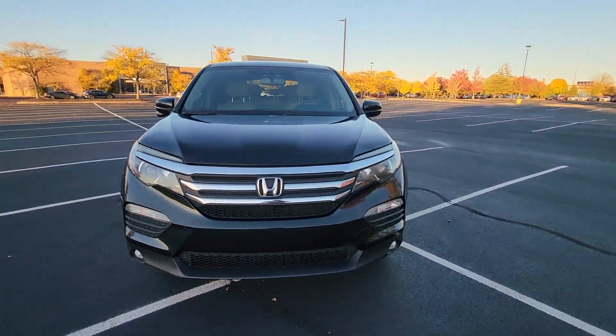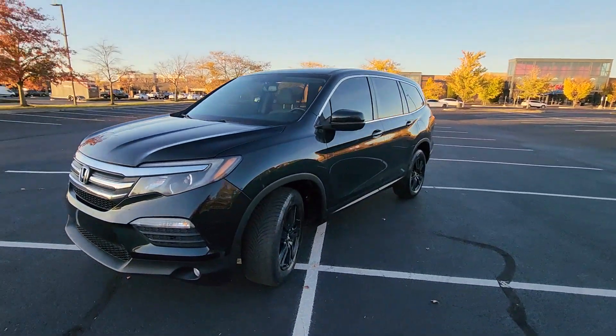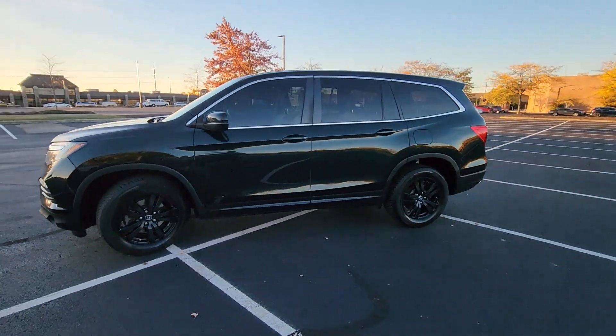2018 Honda Pilot. This SUV offers space as well as power and performance.